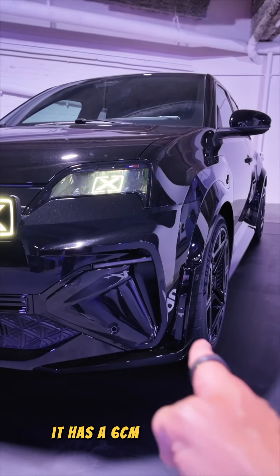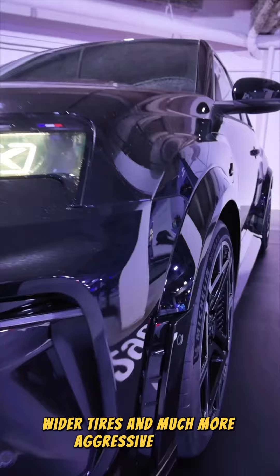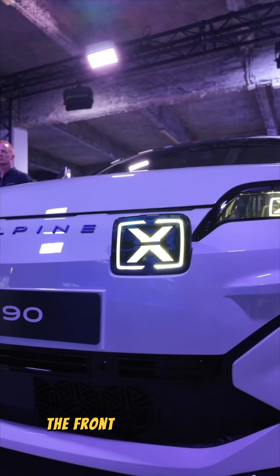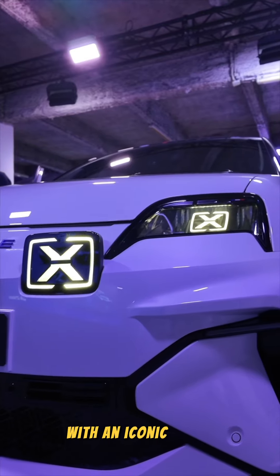First up, it has a six centimetre wider track, wider tyres and much more aggressive arches. The front is dominated by these four signature lights with an iconic cross.